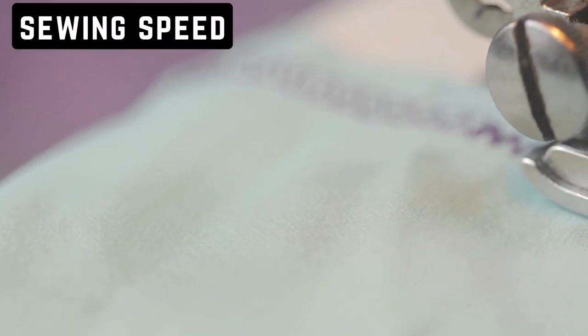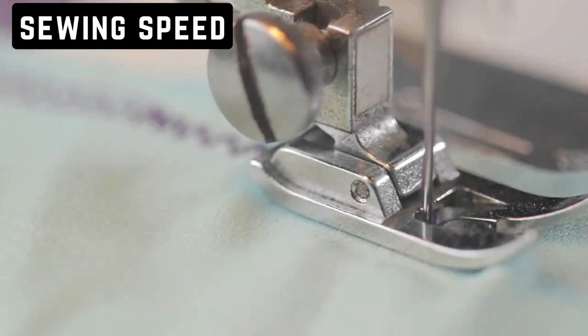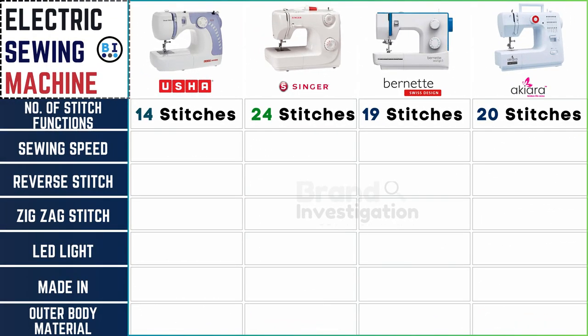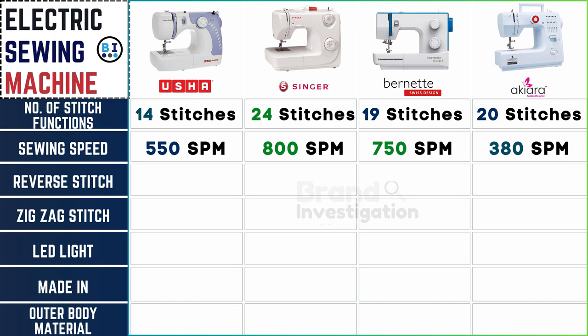Sewing speed differs, impacting efficiency and completion time. Usha electric sewing machine operates at 550 stitches per minute. Singer electric sewing machine leads with 800 stitches per minute. Burnett electric sewing machine follows closely at 750 stitches per minute, while Akiara electric sewing machine offers a speed of 380 stitches per minute, providing varying options to match different sewing paces and preferences.